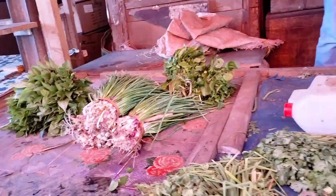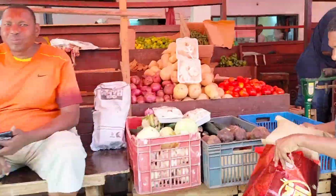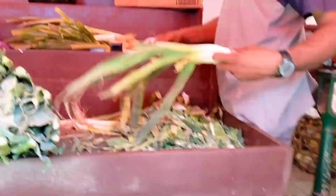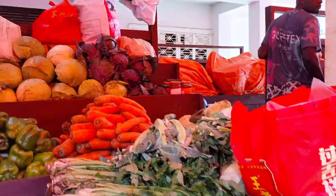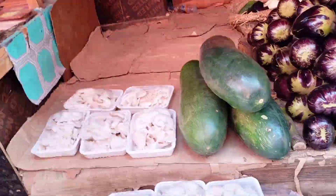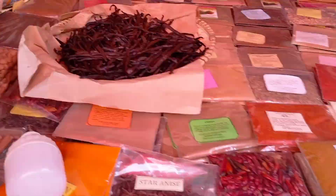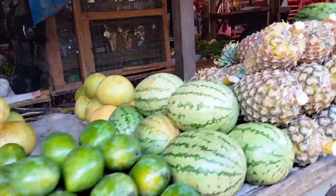We proceeded and ended up at Darajani Market. The other side of Stone Town — this place is alive! We've got vendors, a lot of fresh fruits and vegetables. Zanzibar is known for spices, so there are a lot of spices as well. That black substance over there is vanilla — I had never seen vanilla before!